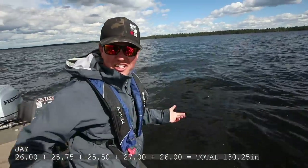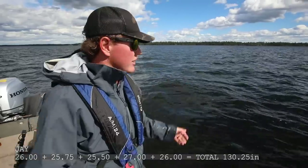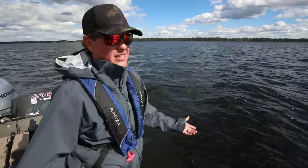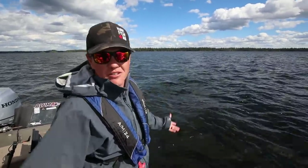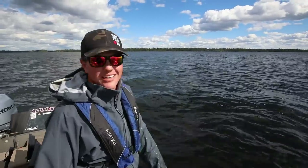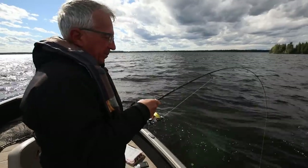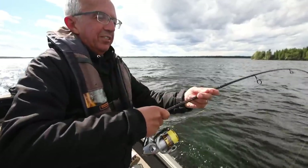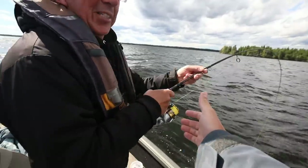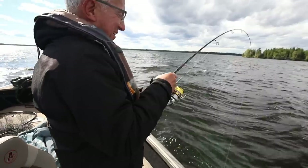I think we just hit 130 inches of walleye — that's over a 26-inch average! You guys have got to come walleye fish here — this is just phenomenal. So far we've been fishing for nine hours. Ridiculous. Not using bait — all artificial. So cool. Dad's hooked up — I need this fish. This reminds me of you at 14. They don't need to hear that story.